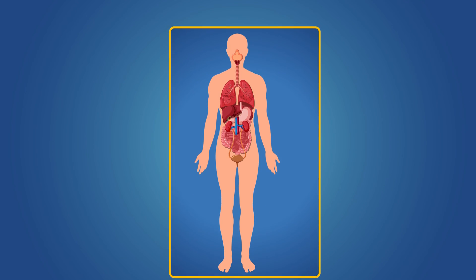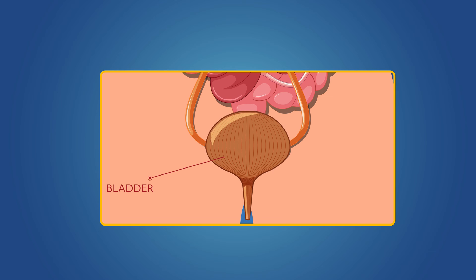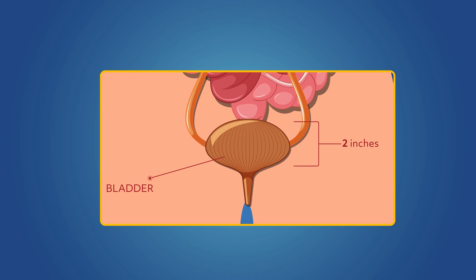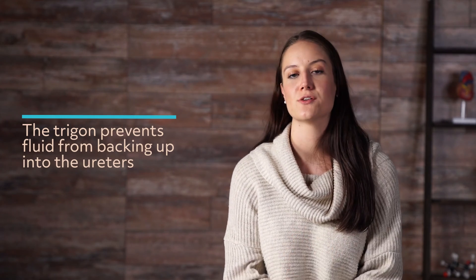So, if the ureters regularly empty urine, what happens in the bladder? The elastic-like bladder expands and then relaxes as it fills, then empties urine. The bladder is normally about 2 inches in length, but when it's full, can more than triple in size to over 6 inches. The human bladder can hold up to 24 ounces of urine, but the bladder doesn't wait until it's full to empty. We get the urge to urinate when the bladder is only about 25% full. The trigon, a muscle, sends a signal to the brain when it's time to be emptied. The trigon also prevents fluid from backing up into the ureters.